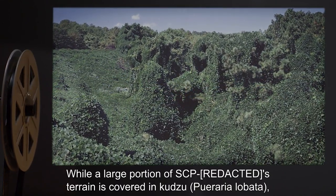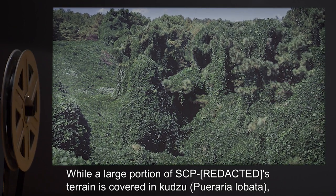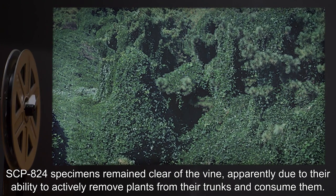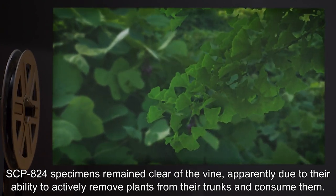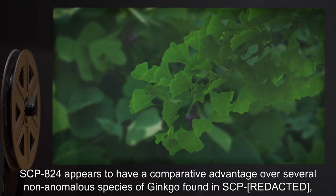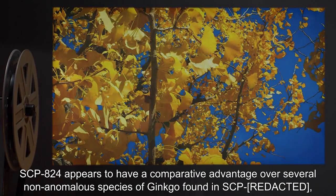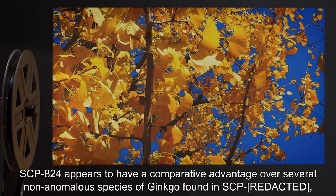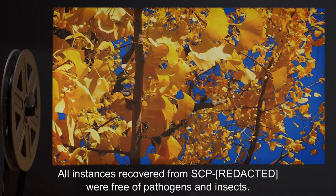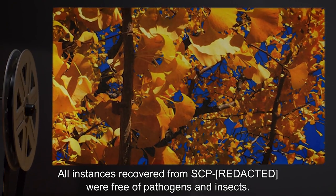While a large portion of the terrain is covered in kudzu (Pueraria lobata), SCP-824 specimens remained clear of the vine, apparently due to their ability to actively remove plants from their trunks and consume them. SCP-824 appears to have a comparative advantage over several non-anomalous species of ginkgo found in the region, the majority of which were struggling under the conditions there. All instances recovered were free of pathogens and insects.